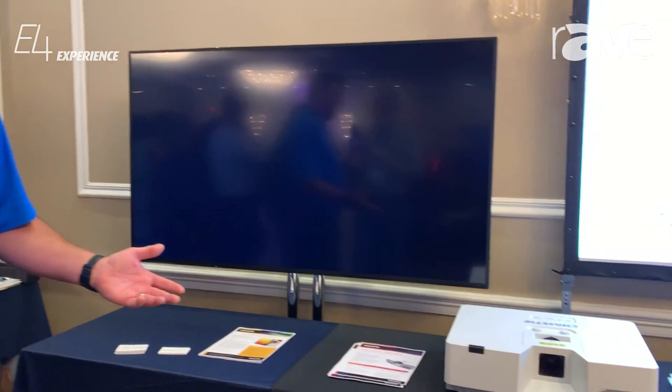Hello, I'm Jason Aldrich, Distribution Channel Sales Manager for Christie Digital. We're here at the E4 event from Alamo. Today we're showcasing a couple of projector product lines.